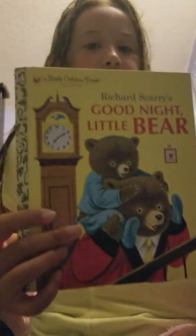'Tawny Scrawny Lion,' 'The Jolly Barnyard,' 'Goodnight Bear.'